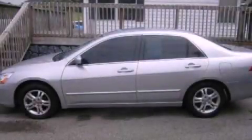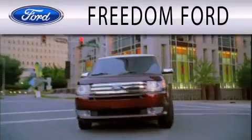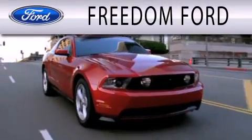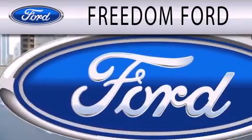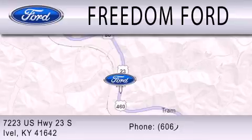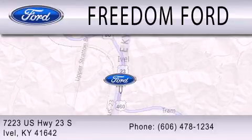Please call us today for more information on this great vehicle. Freedom Forward is dedicated to doing everything possible to ensure that the experience you have selecting your next vehicle is as pleasant as possible. We are located at 7223 U.S. Highway 23 South in Ivole.